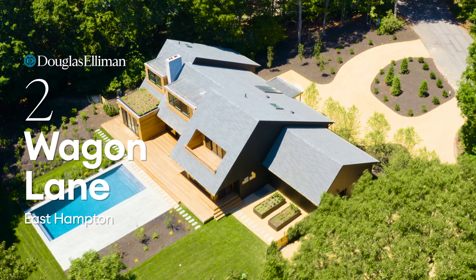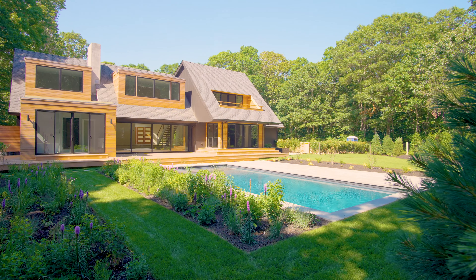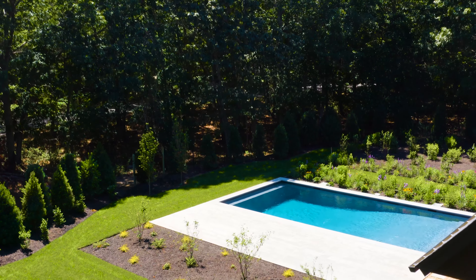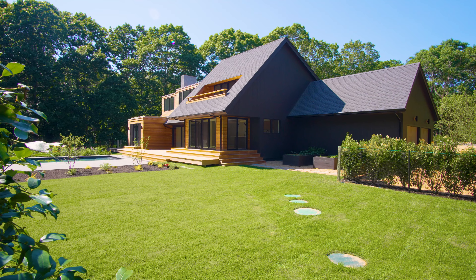This meticulously renovated, seven-bedroom, six-and-a-half bathroom home spans over 6,000 square feet and is centered on 0.8 acres of lush landscaping and wrapped by another third acre of green space. Hi, I'm Ben Dixon with the Mackay Dixon team. Welcome to Two Wagon Lane, just moments from the village of East Hampton.